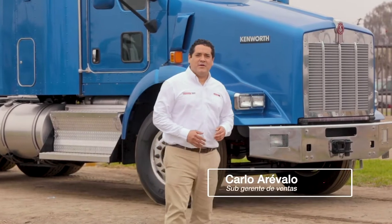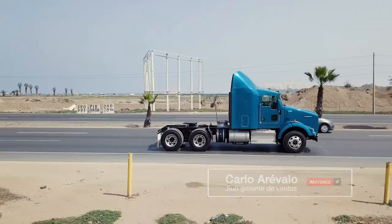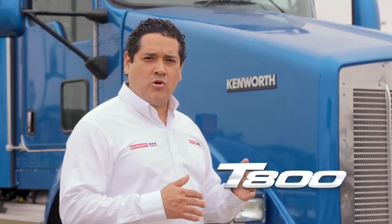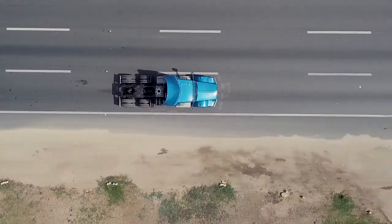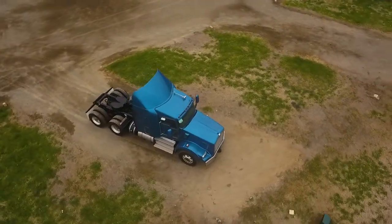Hola amigos, soy Carlos Arevalo, subgerente de ventas Kenworth Duff en Motorrad, y el día de hoy les vengo a presentar el T800, un vehículo que ha sido comprobado y configurado para trabajar en todas las zonas geográficas de nuestro país, una unidad altamente versátil, confiable y segura.